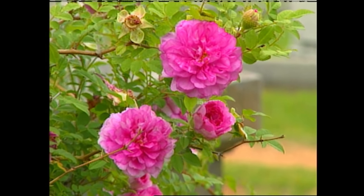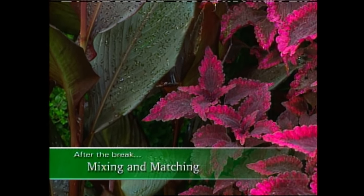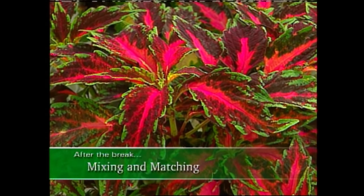With antique roses in every garden. Coming up, we'll mix and match some spectacular colors and learn about one of my favorite plants. That's next, so stay with us.